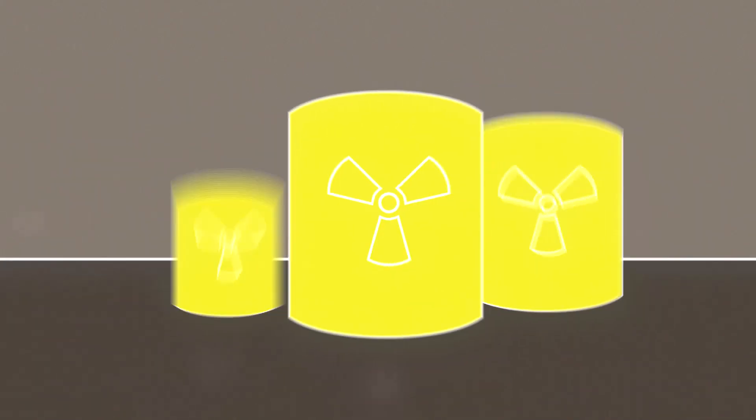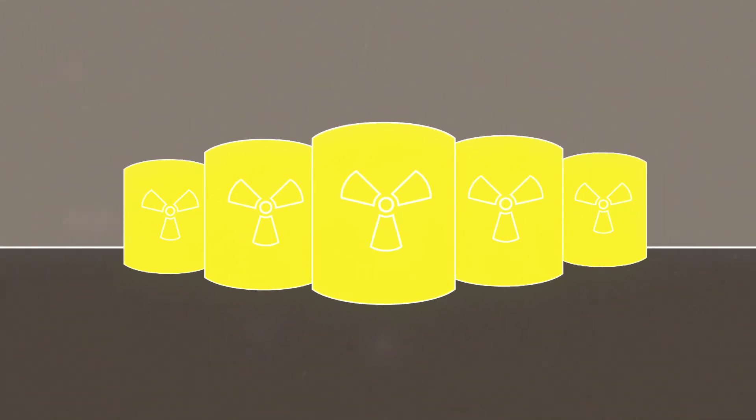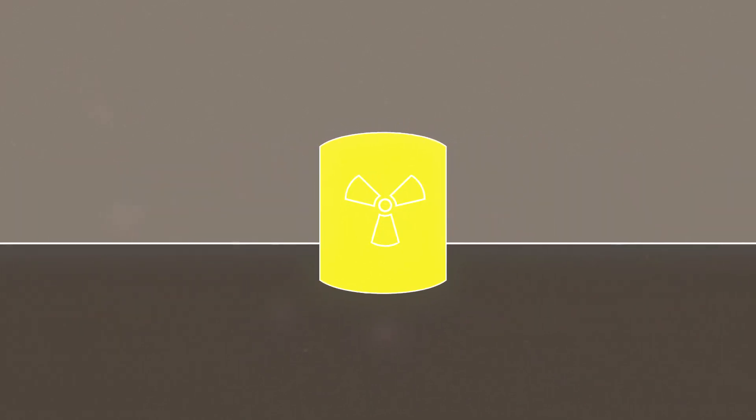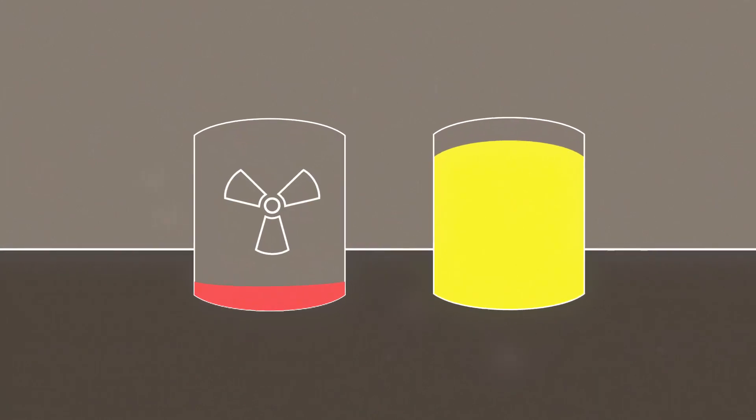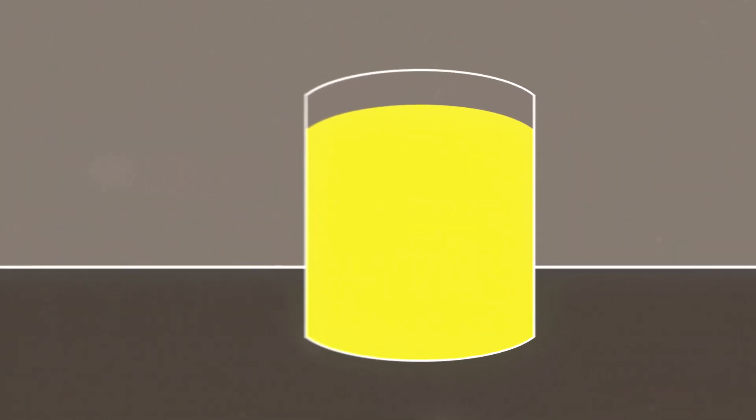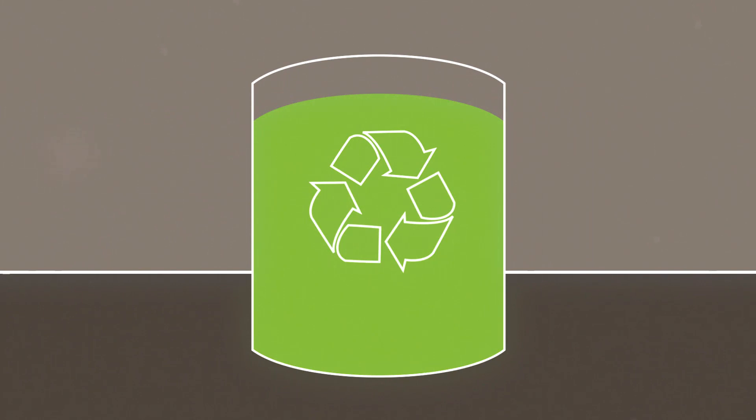We've got lots of nuclear waste that needs dealing with, and the way that you might tackle the problem will be to reduce the volume and take the very small quantity of highly radioactive waste out of that very large volume of mostly okay stuff that you can recycle.